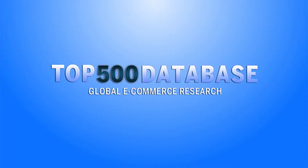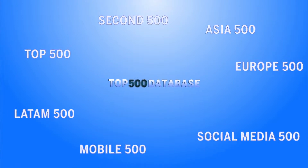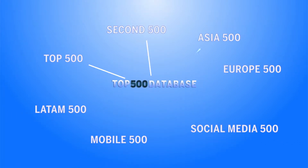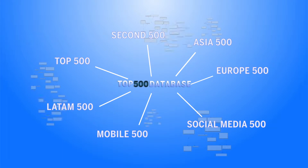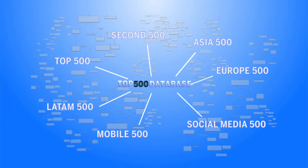Welcome to the second video on the top500guide.com. This video will tell you what's inside this e-commerce database. The top500guide.com is organized into multiple databases, which are separated by geographic regions and specialty e-commerce markets. Here you will find massive amounts of data on the top e-commerce companies in each region of the world.